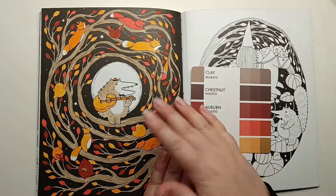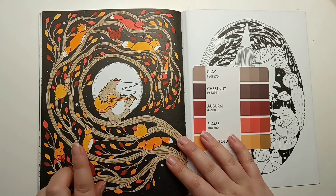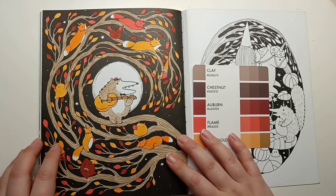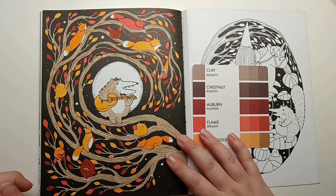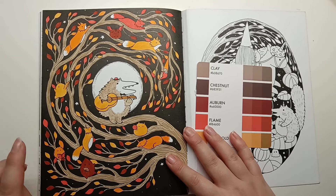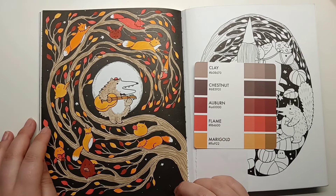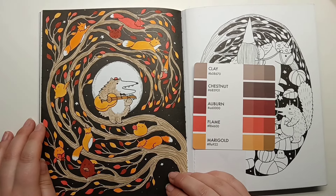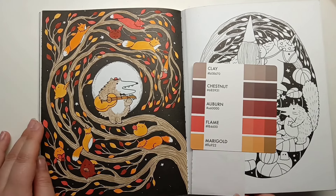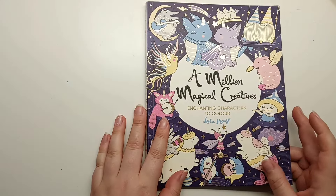And then we have this page which I started in September for my prompt fox, and I never got around to finishing it. This is actually a buddy colour with Steph, Steph Louise Argyle over on Instagram. If you're watching this, Steph, I am planning on finishing this month - sorry I've been keeping you waiting, I've just been so busy with buddy colours. I've got a few fewer planned for November, so hopefully I'll be caught up soon. So these are all the moon pages from A Million Magical Creatures.